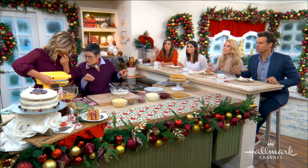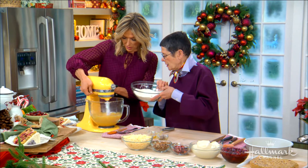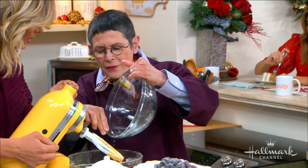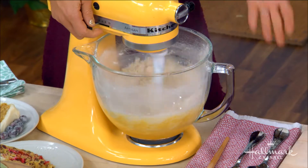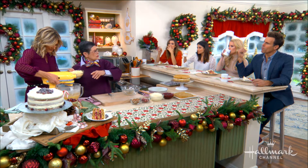Then we put in our dry ingredients all at once. That way you're not beating them too much. Some of it flies up, but if you beat it too much the texture isn't nice — it gets a little tough.